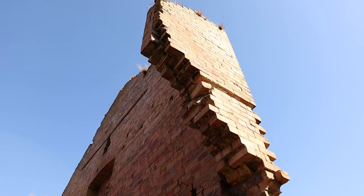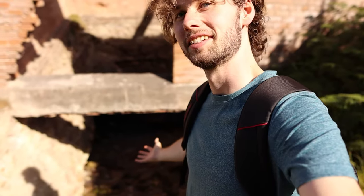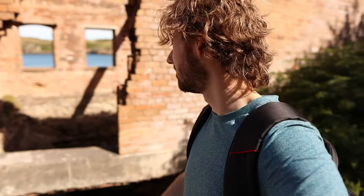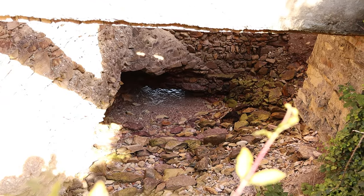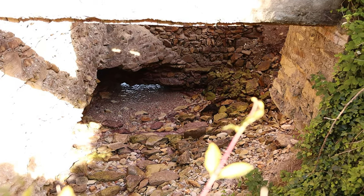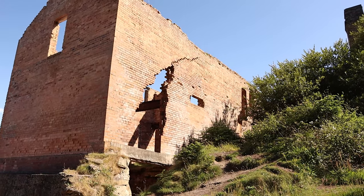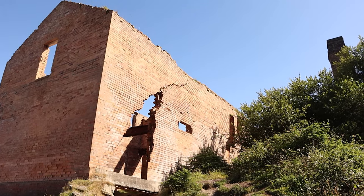That looks very precarious — it really is a miracle how this building is still standing. There's just nothing underneath it; I assume this is all because of coastal erosion. The sea is sort of coming in over there. I don't know how long this building will be alive because it looks like it's just about to go.